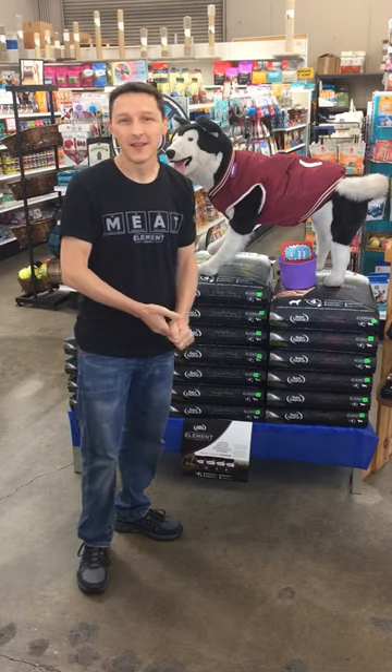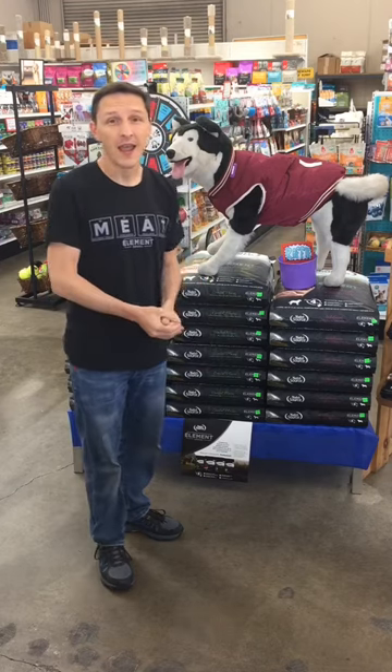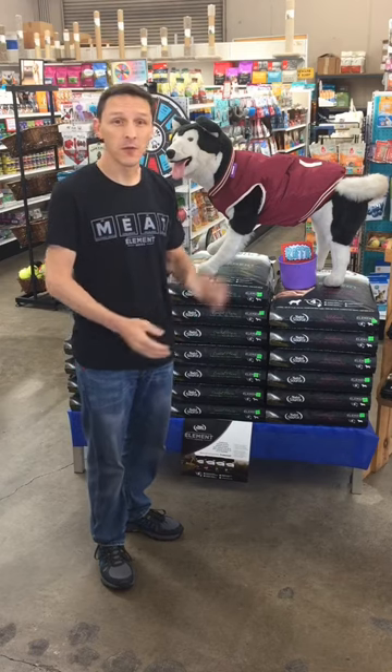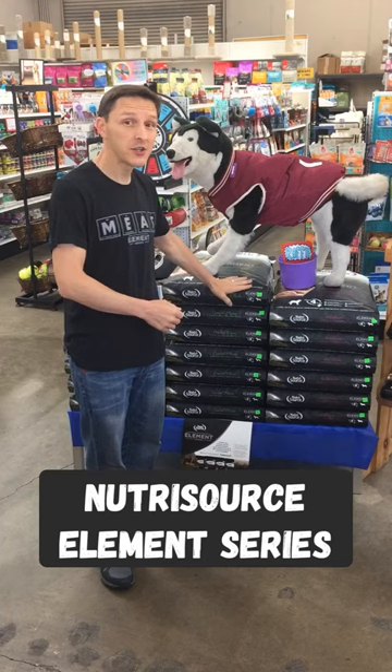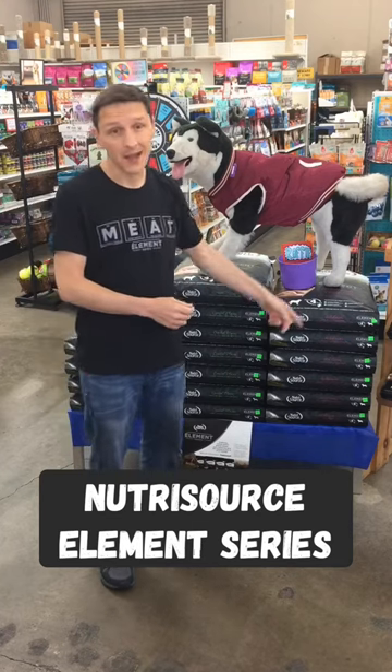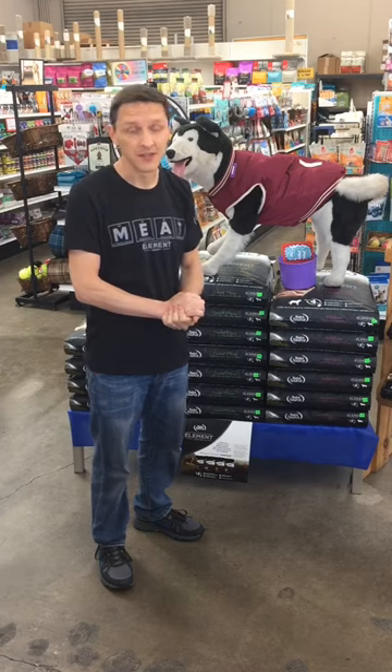Hey guys, happy Friday. This is Nick with Pet Supply Warehouse and I'm here to hopefully make your Friday a little happier. We're gonna have our drawing for the four winners of our Nutrisource Element Series dog food. They're gonna win any bag, any flavor, any size from the Nutrisource Element Series.